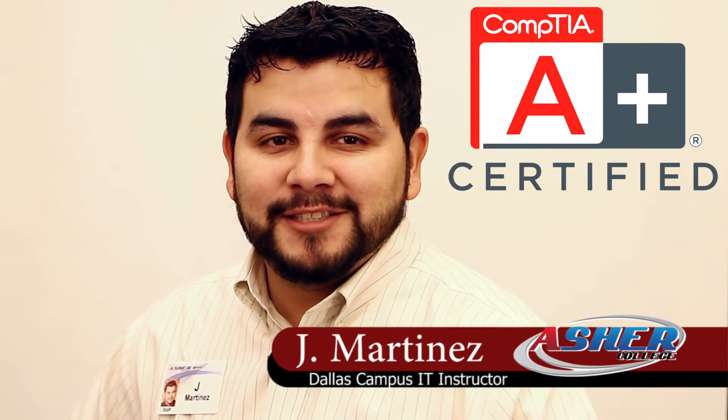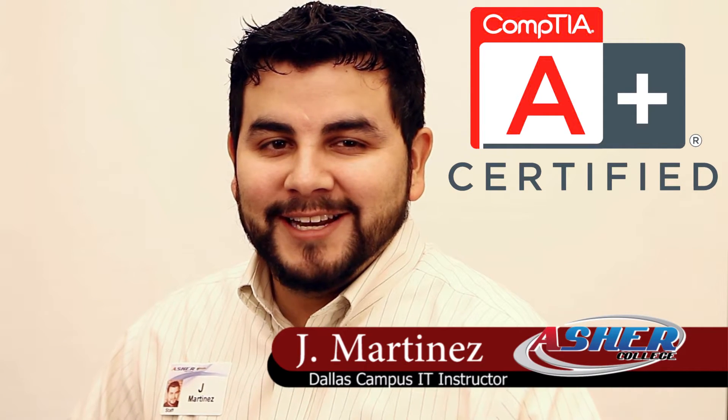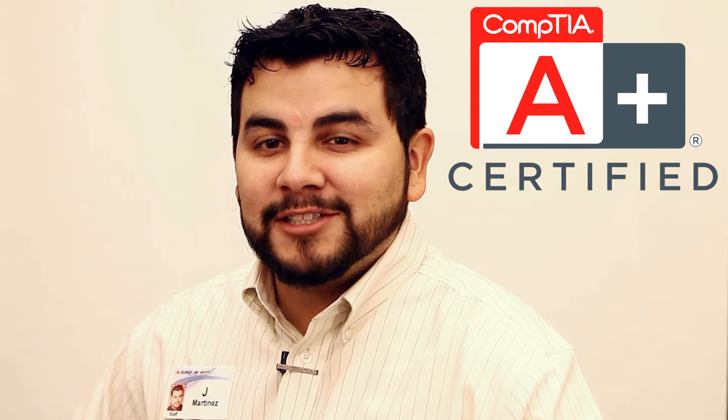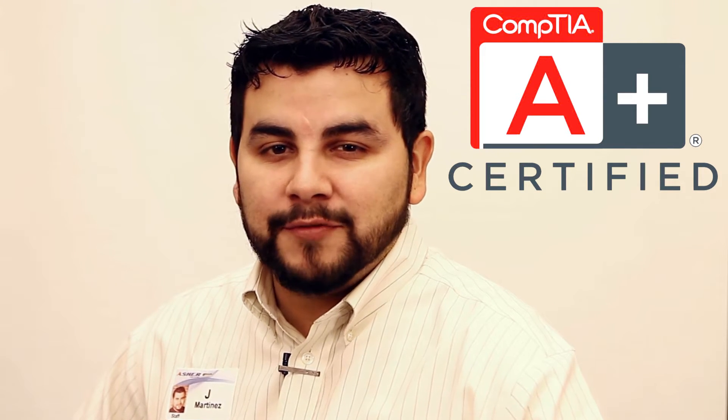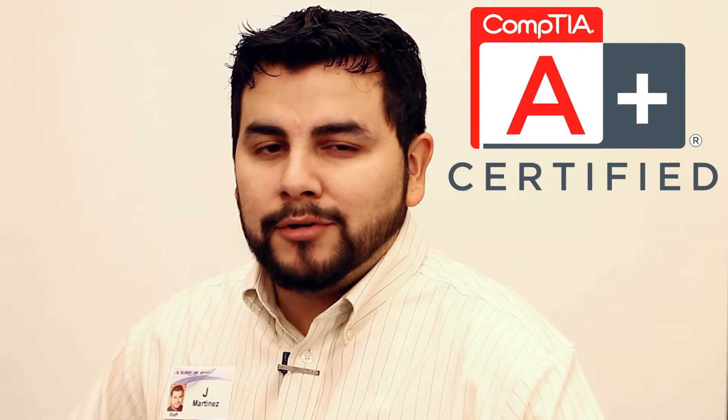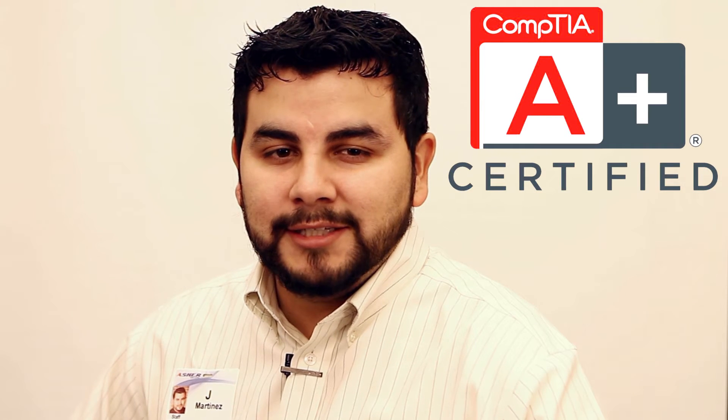Many have heard of the A-plus certification, but don't quite know what it really means. Allow me to go over some of the highlights of the A-plus world. A-plus is often the starting point or foundation for IT professionals around the world, whether they wish to validate their skills, or if it's required by the employer, or simply want to start a new career in the IT industry.